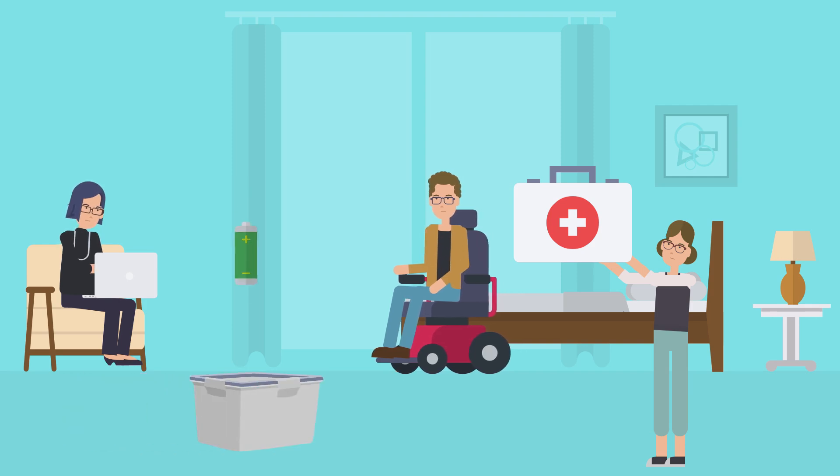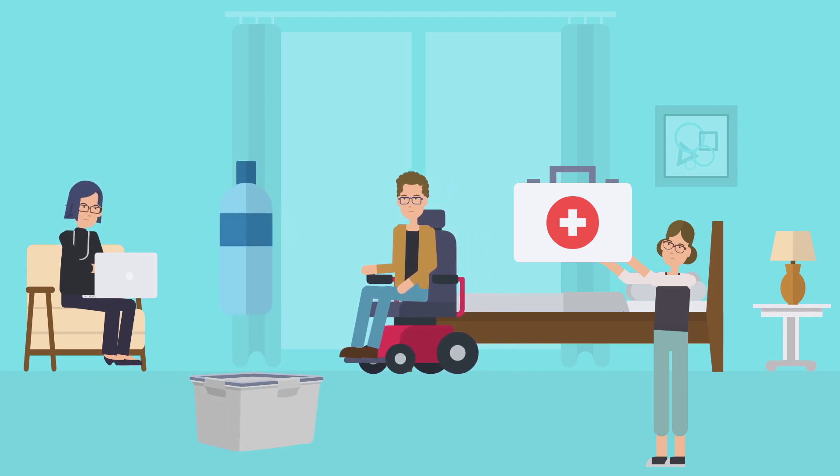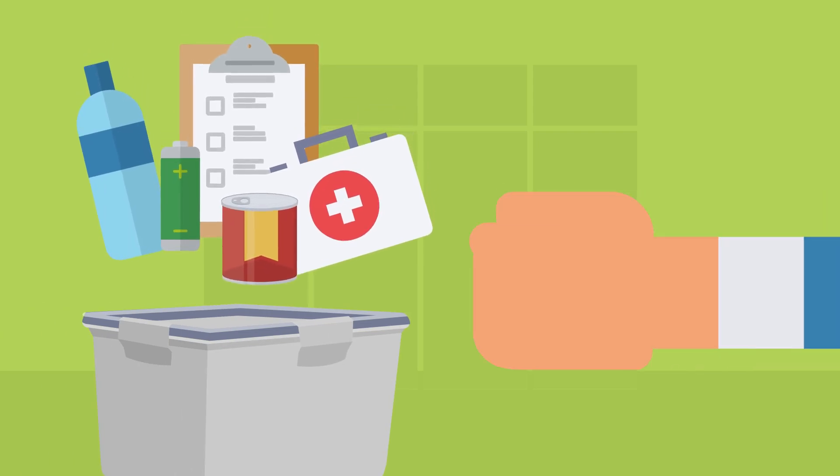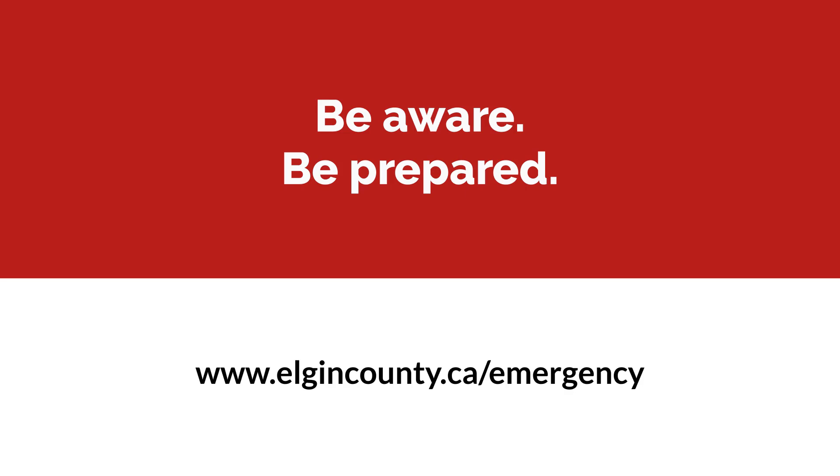Being prepared isn't about being scared — it's about being ready. So start packing your kits today and know you're set for whatever comes up. Be aware. Be prepared. Visit the Elgin County Emergency Management website for more information, detailed checklists, and resources.